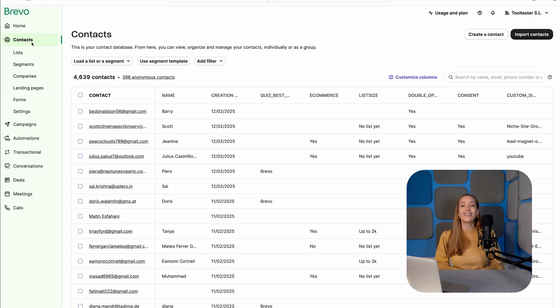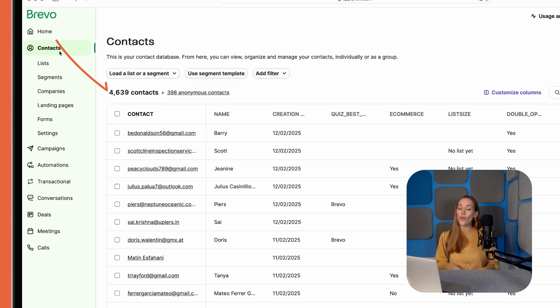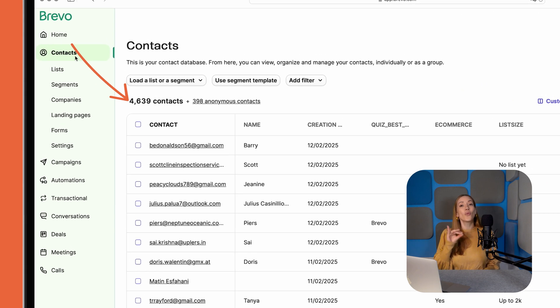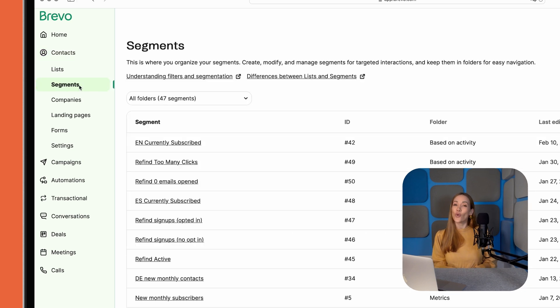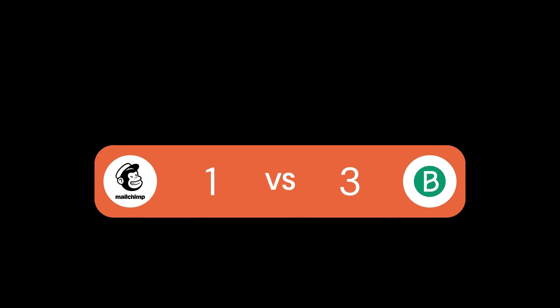Bravo, on the other hand, does it right. With Bravo, one contact counts as one contact — no double billing, no hidden fees. Segmentation is clear and intuitive, and you can even automate list organization to keep everything neat without any extra work. Winner? Bravo takes this round, hands down. Bravo 3, MailChimp 1.